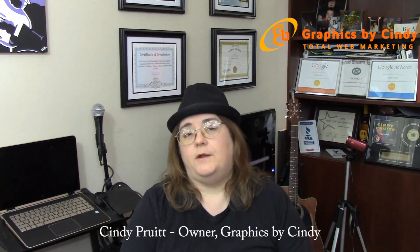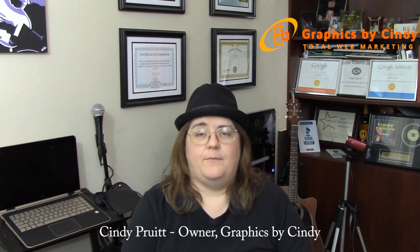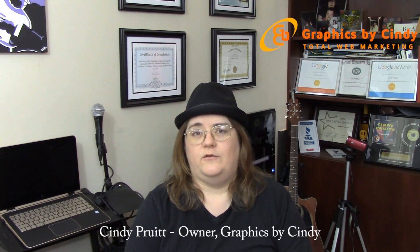Hopefully this has been a little bit helpful for you to learn the difference between the two websites. There's a lot more depth we could go into, but I just wanted to keep this short. If you have any questions or you think you might like to use our company, feel free to give me a call. GraphicsByCindy.com is our website. Our phone number is 281-650-9543, and we're here Monday through Friday from 9 to 5. We'd love to help you out with your next web project.